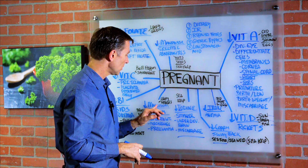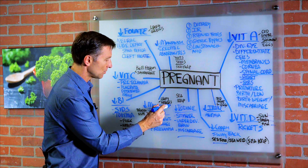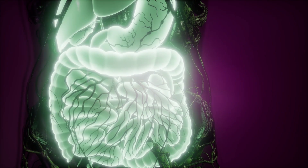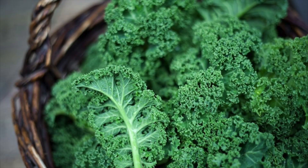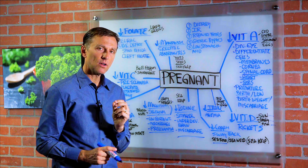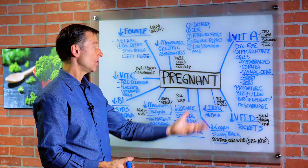Then we have magnesium and selenium, a trace mineral. If you're deficient in either, you risk low birth weight, miscarriage, or preeclampsia — a very toxic condition where you have high blood pressure, the organs become toxic, and all sorts of other complications arise. Get these minerals from leafy greens, seeds, nuts, and Brazil nuts for selenium. These trace minerals are involved in enzymes, and enzymes help the formation of proteins, which make up all the organs.